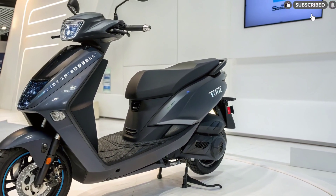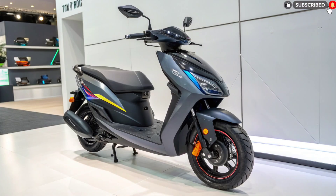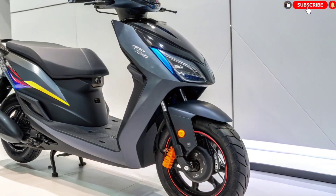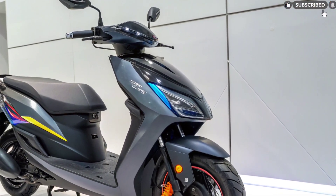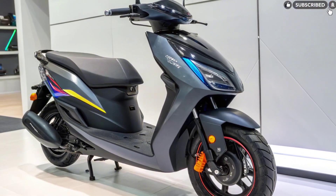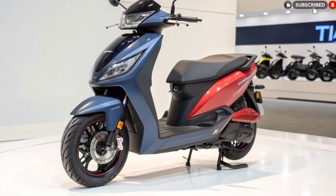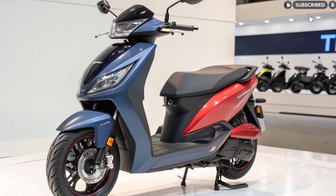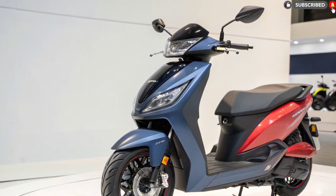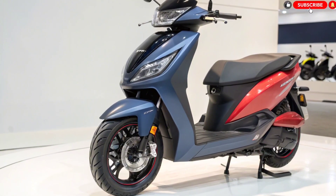Bold design and premium street presence. The Tata Electric Scooter 2025 brings a fresh and modern design language that stands out on the road. Instead of following the typical compact EV scooter look, Tata has given this scooter a muscular yet elegant profile. The scooter features sharp body lines, aerodynamic styling, and a bold front apron that enhances road presence. The LED headlamps and distinctive DRLs give it an aggressive front identity, while the integrated LED indicators add to its premium feel.